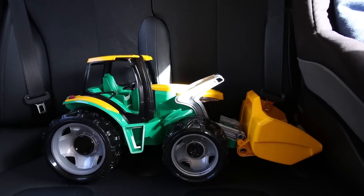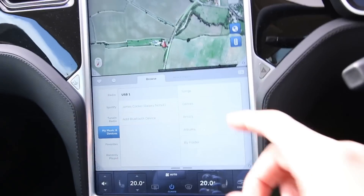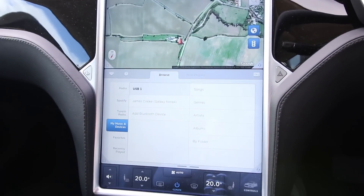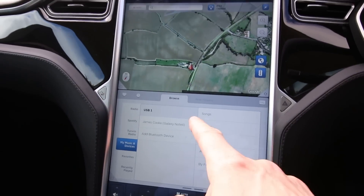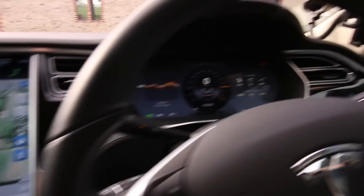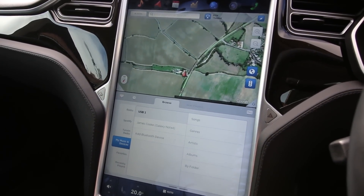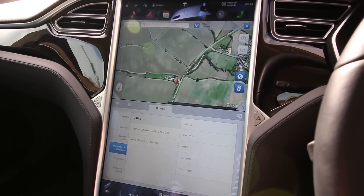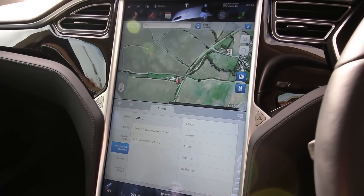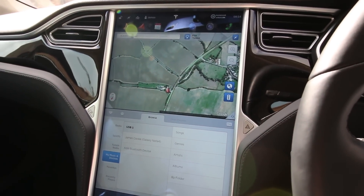Yeah, we got the tractor. I just wanted to quickly relay something that happened when we got into the car. This screen was completely off. I sat in the seat, the dash came on, but that big screen didn't change at all — just stayed off. And I think that's because it had an update yesterday.